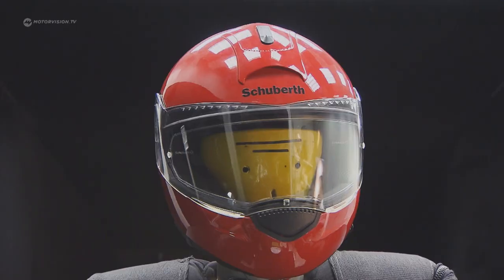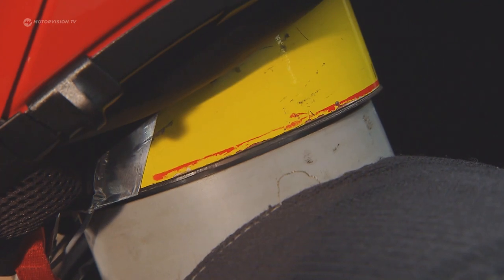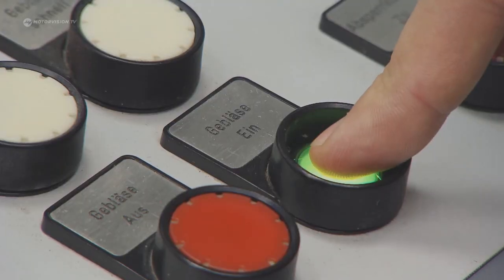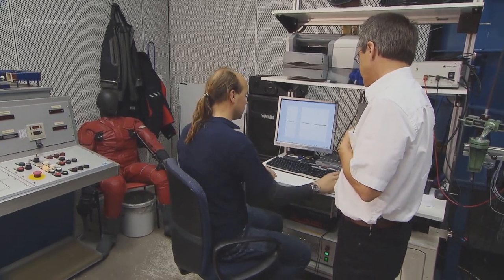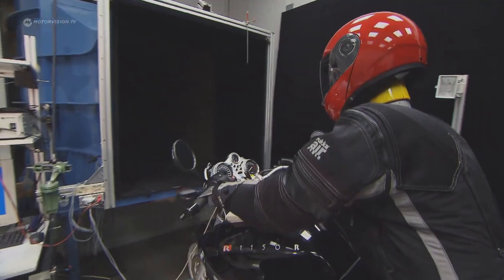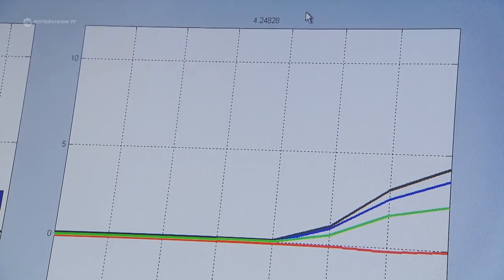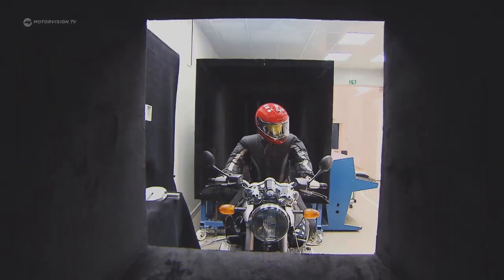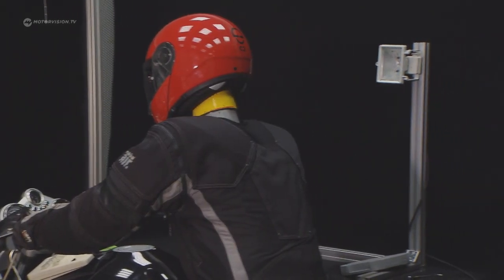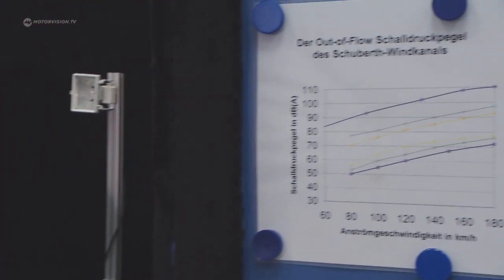The test dummy can lower, raise and turn its head. It has sensors on its throat that are used to measure the forces that occur while riding. Resistance, impetus, side forces and total forces are determined. Those forces change depending on the wind speed, the way the rider's head is directed and how it is turned. Essential for helmet development is, along with aerodynamics, the aeroacoustics.